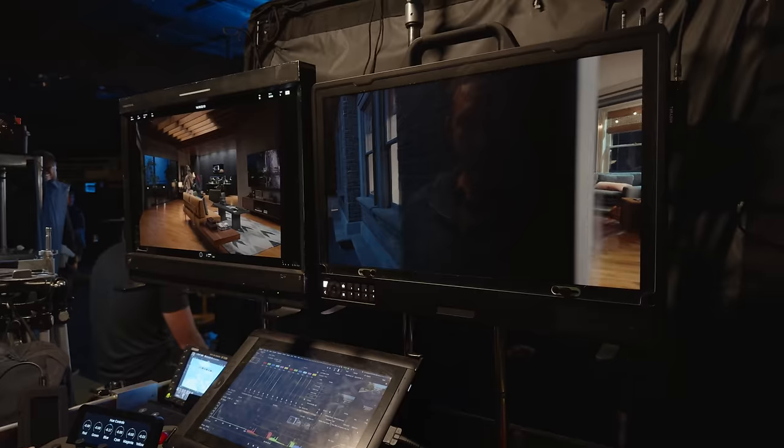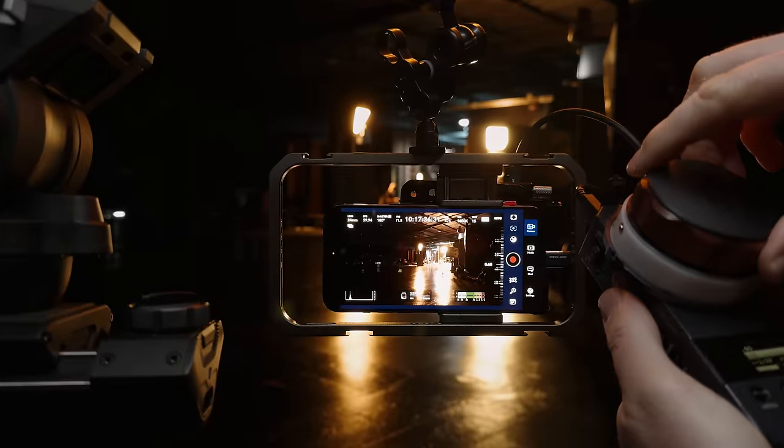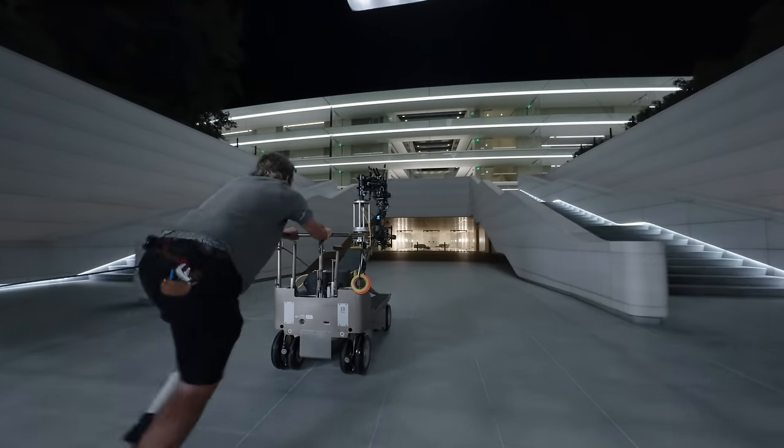This new format has way more dynamic range, way more information, and gives you more options, more creative flexibility, and that's what we want. We've tested this phone through its lensing, light levels, the dynamic range, really figuring out how far we could push this phone.